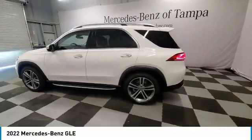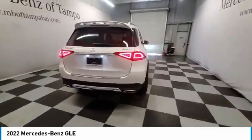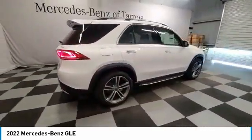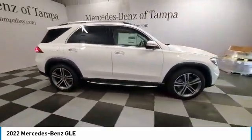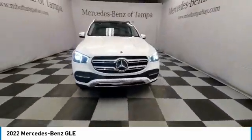Stop by and take a look at the 2022 Mercedes-Benz GLE. The GLE comes with a full Mercedes luxury experience. It combines the sport sedan performance with SUV stability.